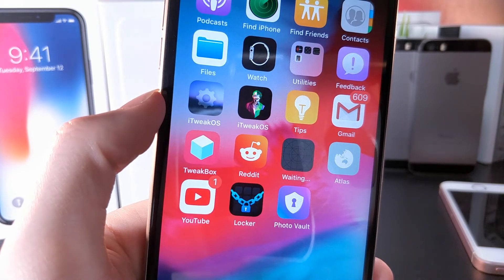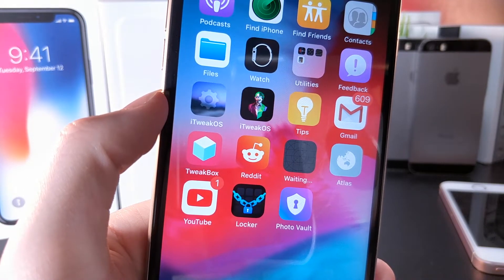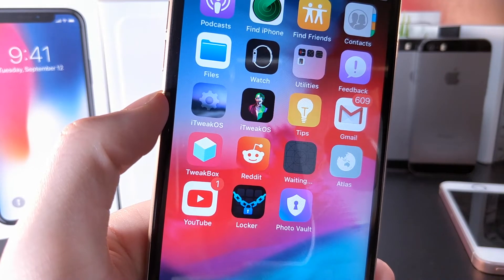What's up everyone, this is AlliTalkIsTech and today iOS 12 beta 10 was unexpectedly released, so today I'm going to cover everything about this beta update. Let's get started.